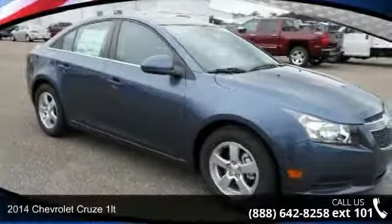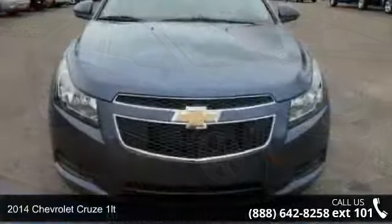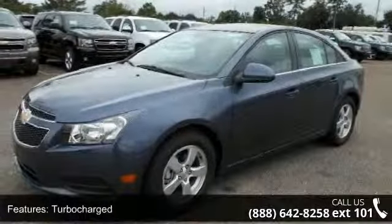Step into the 2014 Chevrolet Cruze 1LT. This may be the set of wheels you've been looking for. This vehicle comes with a reliable four-cylinder engine connected to a smooth shifting automatic transmission.